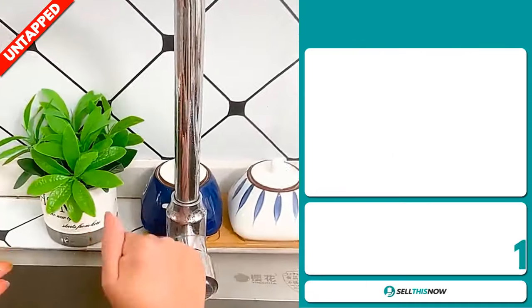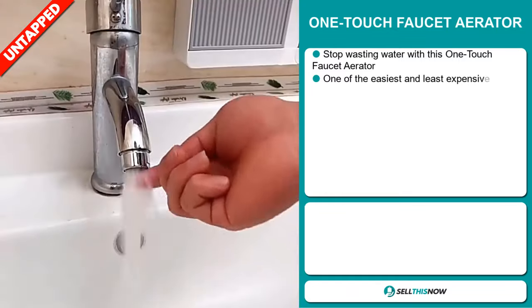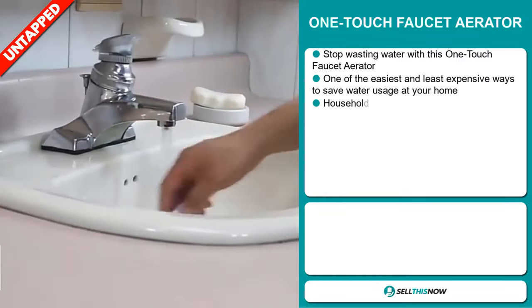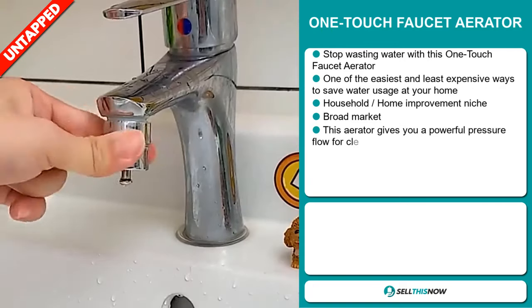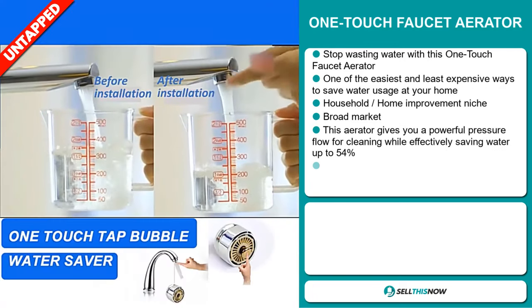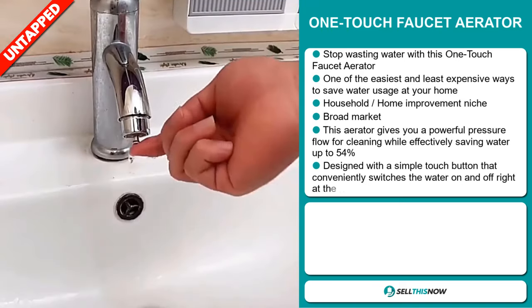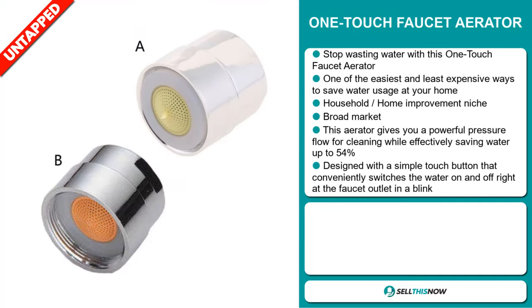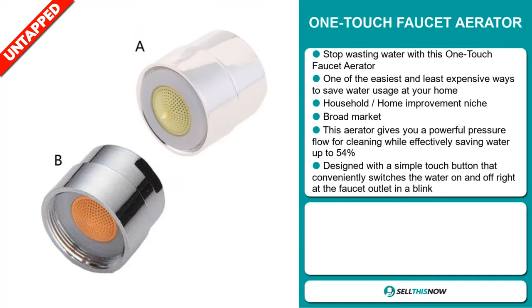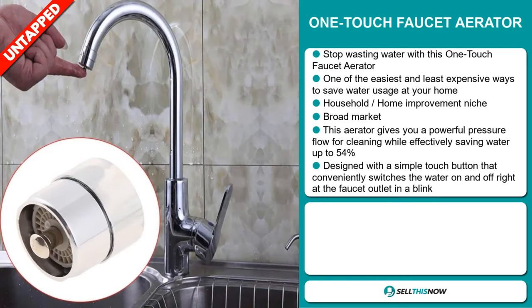Our next product is the OneTouch Faucet Aerator. Stop wasting water with this OneTouch Faucet Aerator. It's one of the easiest and least expensive ways to save water usage at your home, and it falls under the household home improvement niche market. We also think that this item has a broad market base. This aerator gives you a powerful pressure flow for cleaning while effectively saving water up to 54%. It's designed with a simple touch button that conveniently switches the water on and off right at the faucet outlets in a blink.